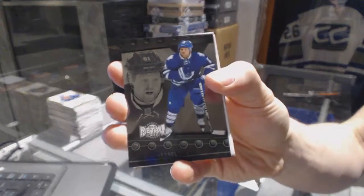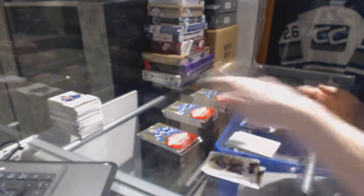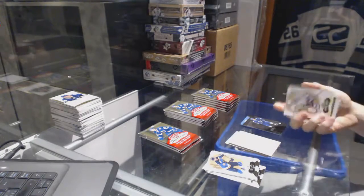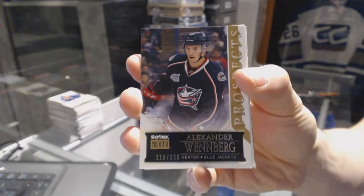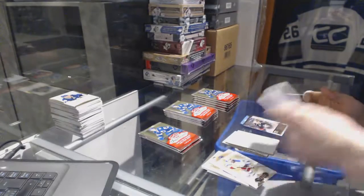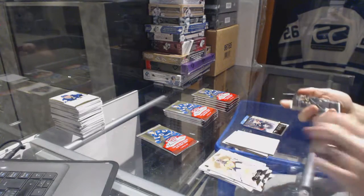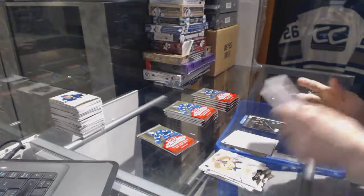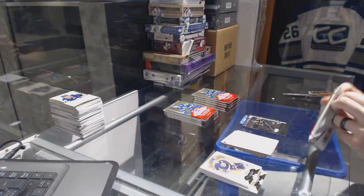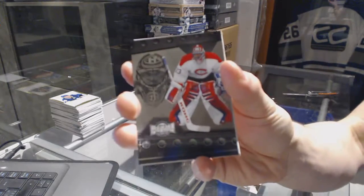Metal Universe for the Toronto Maple Leafs, Phil Kessel. Skybox Premium rookie number to 299 for the Columbus Blue Jackets, Alexander Wennberg. Metal Universe for the Boston Bruins, David Pastrnak. Metal Universe for the Canadiens, Patrick Wong.